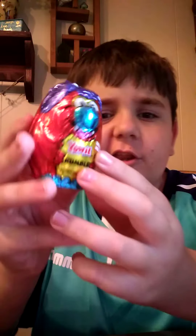Hey guys! So today we're going to be opening lots and lots of surprises. I just want to show you the surprises.